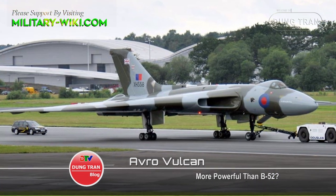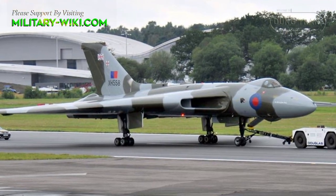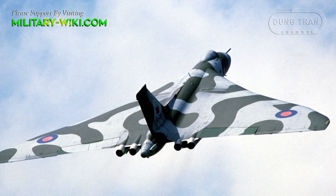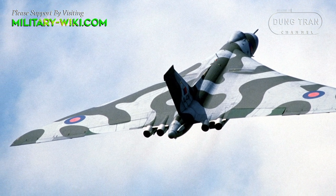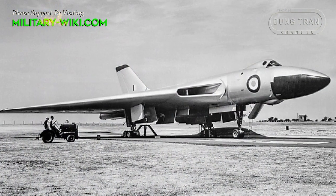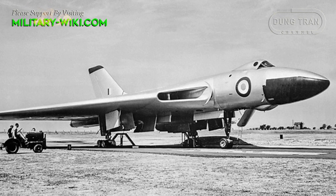The Vulcan had been operating as a nuclear deterrent since the 1950s. It was a delta-wing strategic bomber designed to fly at high altitude. The aircraft first took flight on August 30, 1952, and the Vulcan B-1 was first delivered to the Royal Air Force in 1956.